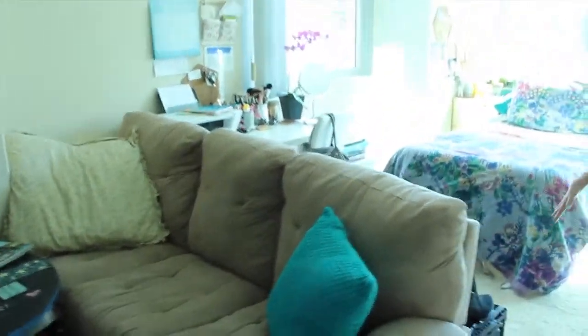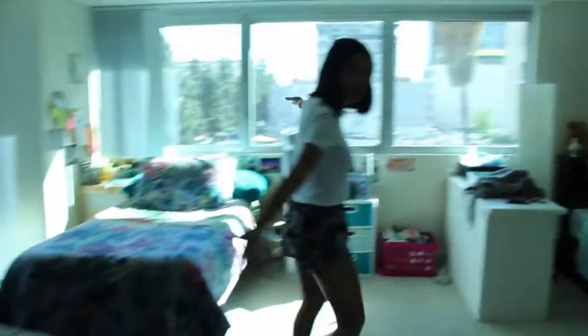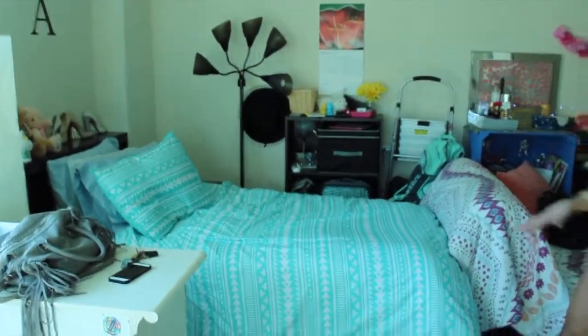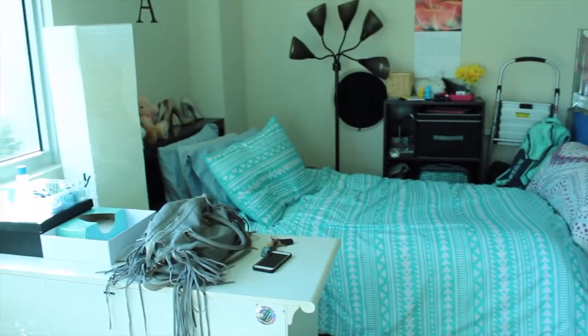Right over here is Katie's side — you should go check out her video to see it. We have a studio apartment. It's pretty nice — it's bigger than we thought it would be, so it's pretty good for two people. This is my side. I have a lot of stuff crammed into a little space, which is why there's so much stuff everywhere.